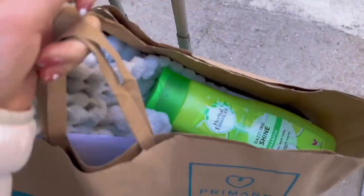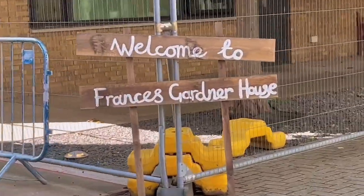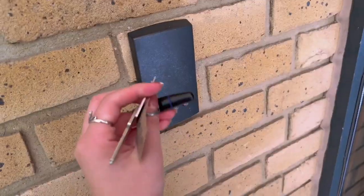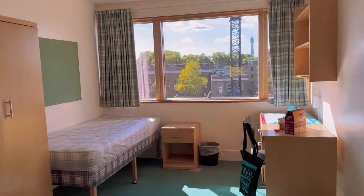I got my keys and everything, and now I'm going to find my flat. Oh my god, this is my room, and it's quite spacious actually.